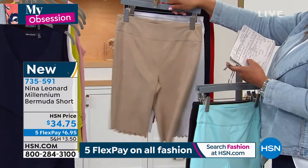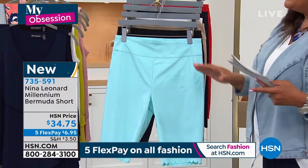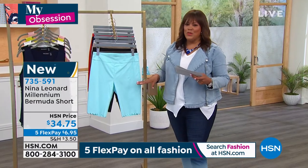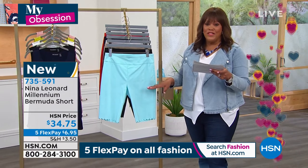Y'all won't sing this morning. It's Easter. I shouldn't be singing Prince right now. But listen, I just thought of that red. This is so adorable. These are $34.75.